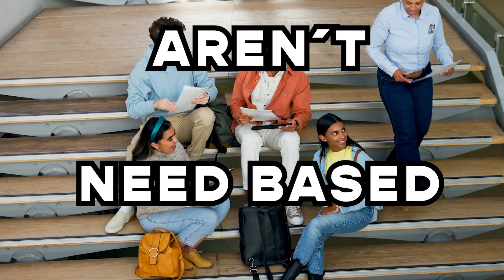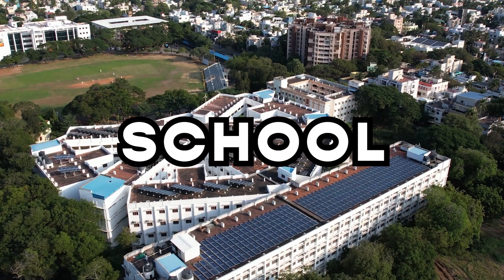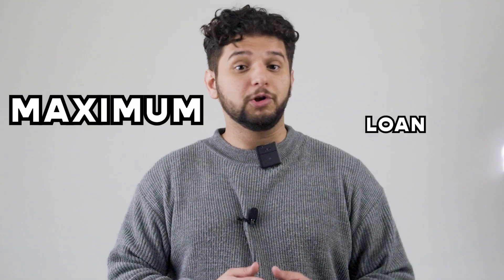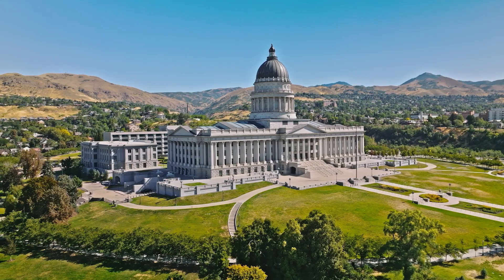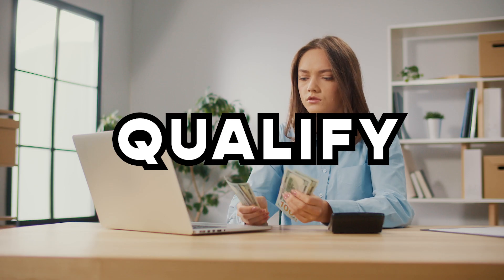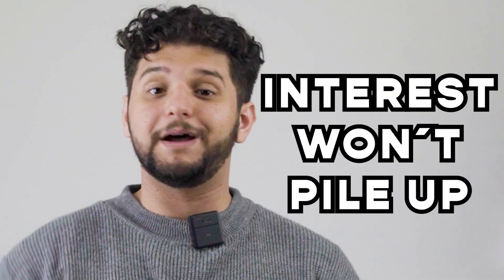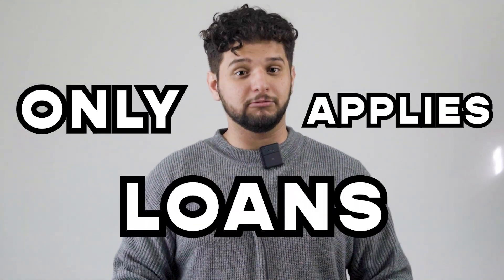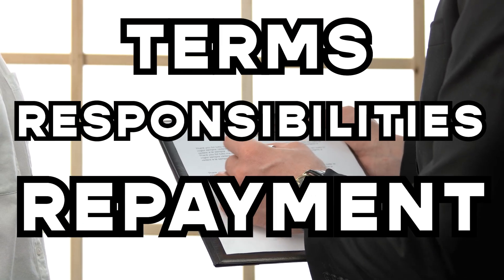The other type is Direct Unsubsidized Loans, which all students can access and aren't need-based. Interest begins when the loan is paid out, and students are responsible for paying it while in school or choosing to capitalize on it. You can access the maximum loan amount depending on your academic year. Because this is a loan, the government will set interest rates that may change annually, but the repayment process begins after you graduate, leave school, or drop below half-time enrollment. You may also qualify for loan deferment or forbearance in cases of financial hardship or other eligible circumstances — meaning during deferment time, the interest won't accumulate, though this only applies to subsidized loans. Also, you have to complete entrance counseling before receiving a federal loan to understand loan terms, responsibilities, and repayment options.